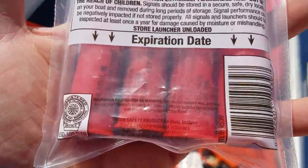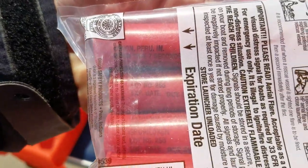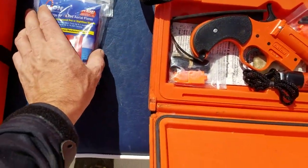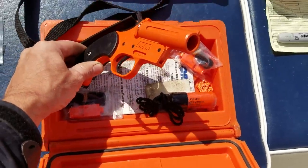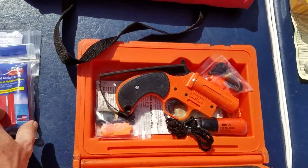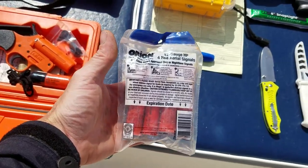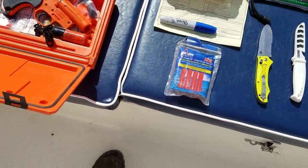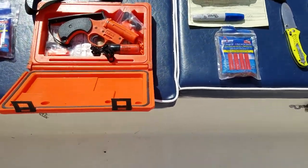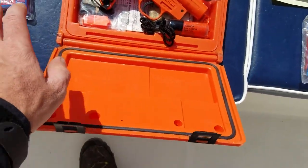This kit qualifies. The expiration date is usually about three years and is written on the rounds themselves. You also need the actual launcher device, which is similar to a pistol and loads like a shotgun shell. These expired last year — you don't have to discard extras, but you can't legally store expired flares in the same container as valid ones, because in a distress situation you might grab the outdated ones by mistake.